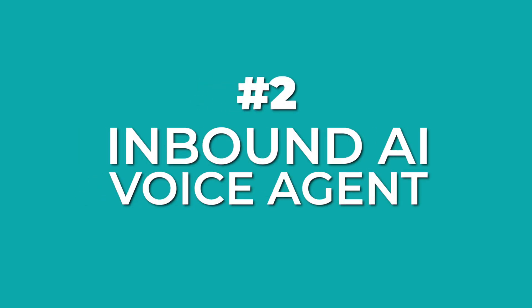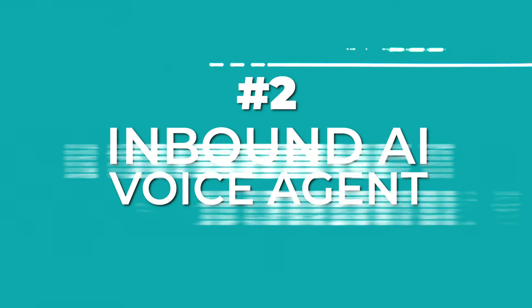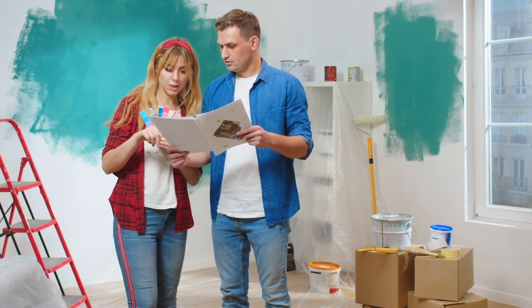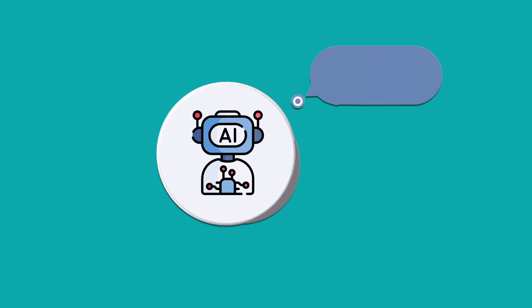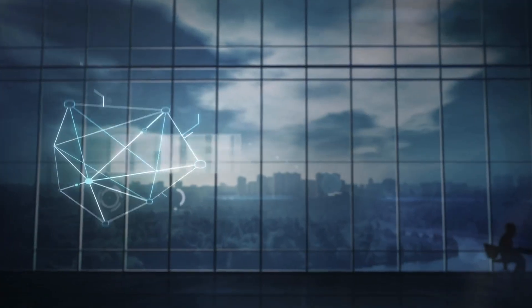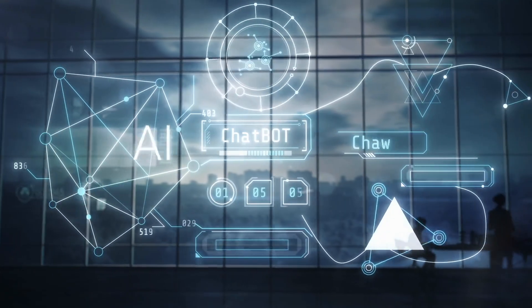Now let's jump into the second assistant — an inbound AI voice agent to handle quotes. Let's say you run a home renovation business. A potential client needs their kitchen remodeled, and the AI assistant asks for details like the size of the space, the preferred materials, and the budget. Within minutes they receive a tailored quote, and if they are ready to proceed, the assistant can even send a contract and a payment link. It's a seamless, professional process that keeps your business running smoothly.